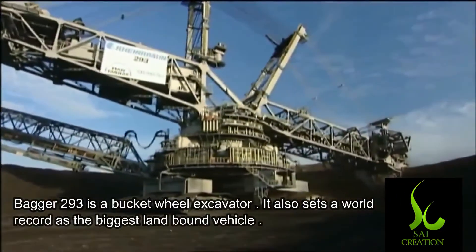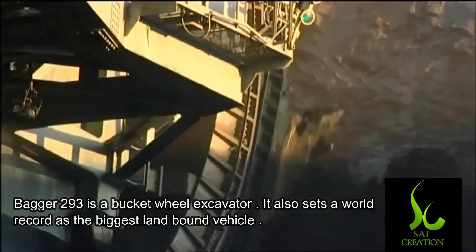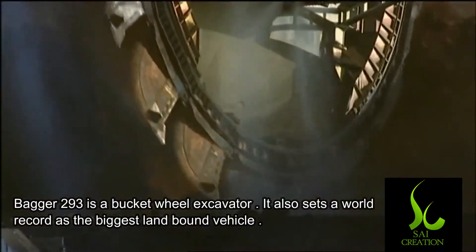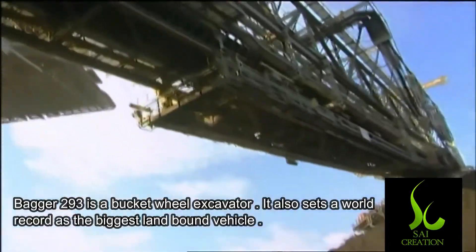Bagger 293 is a bucket wheel excavator which is used to dig up the earth for mining. It also sets a Guinness World Record as the biggest land-bound machine.